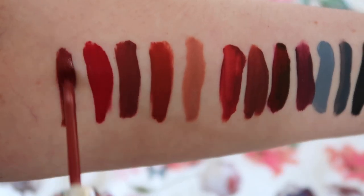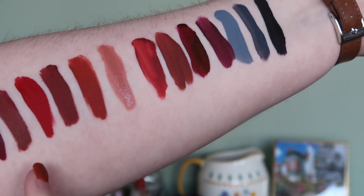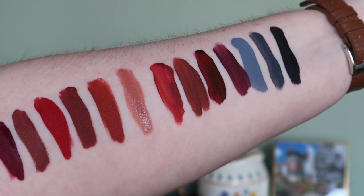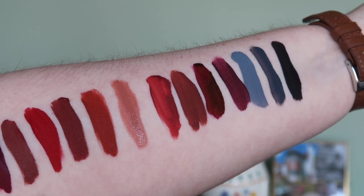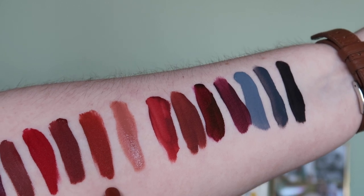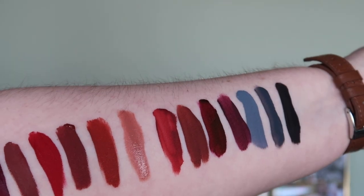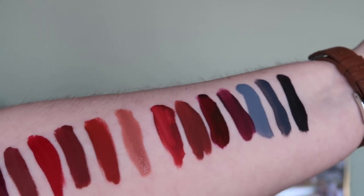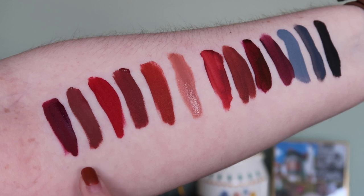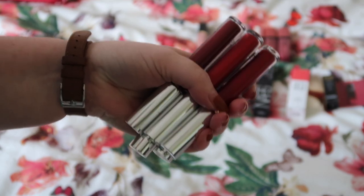The two Colourpop ones are Lovebug and Notion. I think I'm actually going to get rid of both — but actually I'll keep Notion. I used to really love Lovebug but I prefer the slightly warmer shades, so I'd always reach for Gingerbread Man over it. Keeping Notion, getting rid of Lovebug.